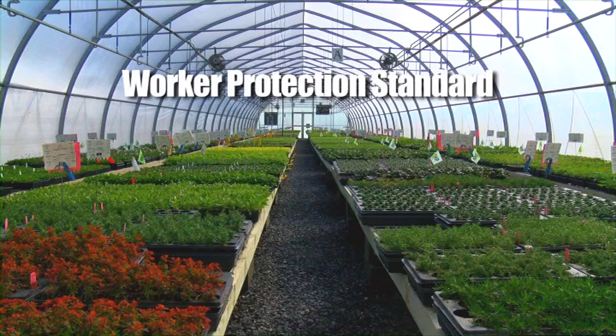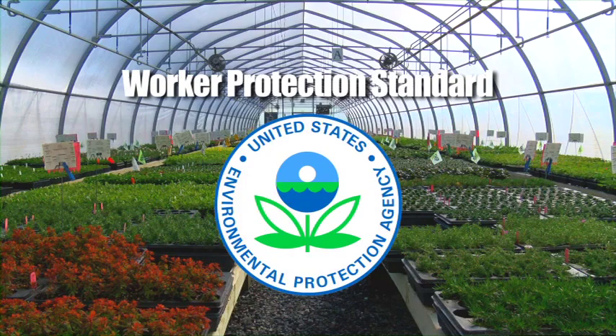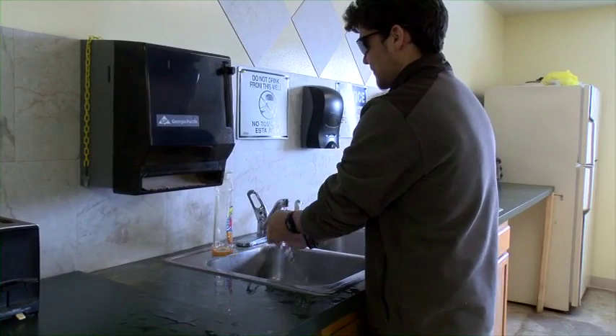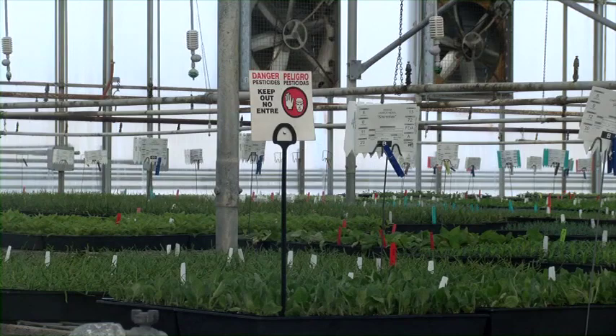The Worker Protection Standard, or WPS, is a regulation issued by the Environmental Protection Agency, or EPA, that your employer must follow to help you be safe while you're working here. You should follow your employer's instructions. This video will tell you what to expect from your employer, and we will talk about easy steps that you should take to keep you protected from pesticides, where they may have been used and where their residues may be present.